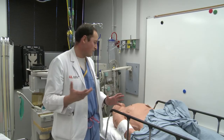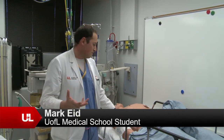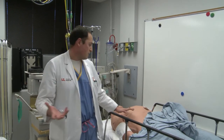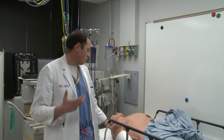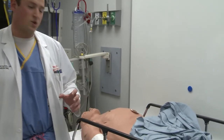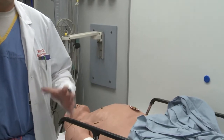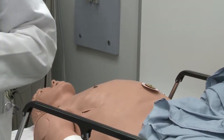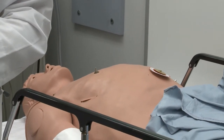When I first saw it, I really didn't understand that this plastic body can breathe in oxygen and truly breathe out CO2. Just the realistic nature of it — you can actually place lines in chest tubes. I think it's really great training that you can practice in a low-stakes controlled environment before you're put into the hospital and put into a patient encounter.